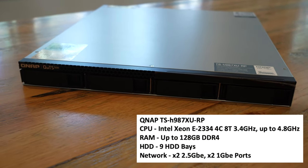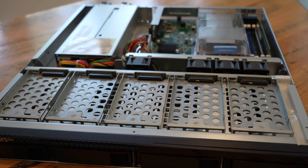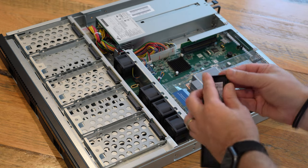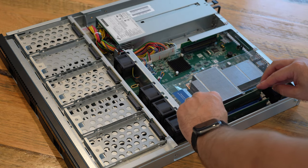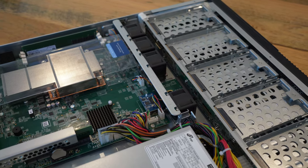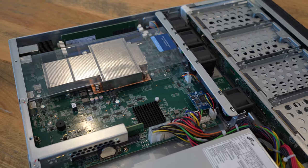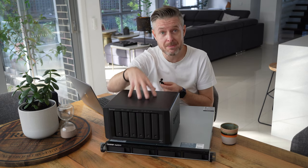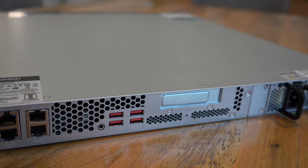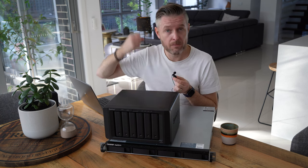The QNAP TS-H987XURP is a beast — nine hard drives total: four on the front in 2.5 or 3.5 inch, and five additional 2.5 inch slots inside. It supports up to 128 GB of DDR4 ECC memory. The CPU is an Intel Xeon quad-core processor. You can add high-speed PCIe Gen 4 slots, up to 25 gigabit ethernet adapters, and fiber channel cards. On the back there are four ethernet ports — two 10 Gig and two 2.5 Gig — making it really aimed at the power user.